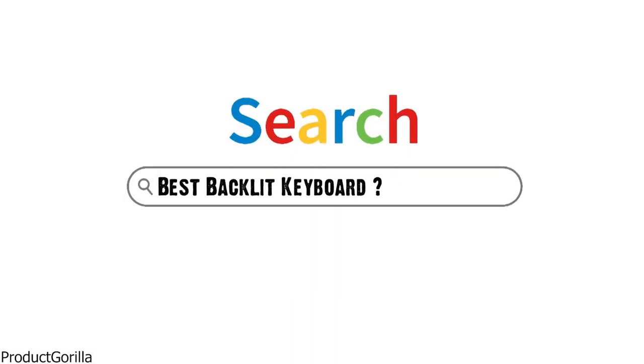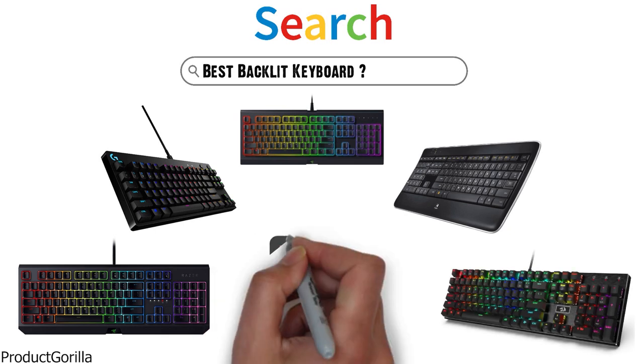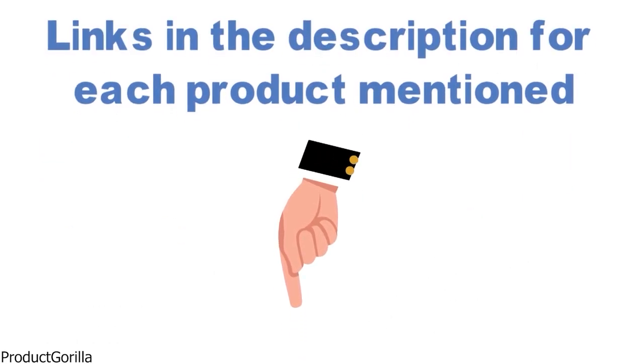Are you looking for the best backlit keyboard? In this video, we will look at some of the top backlit keyboards on the market. Before we get started, we have included links in the description for each product mentioned, so make sure you check those out to see which is in your budget range.